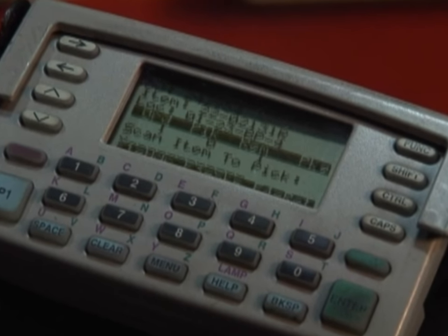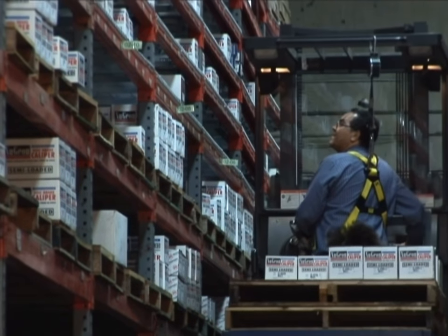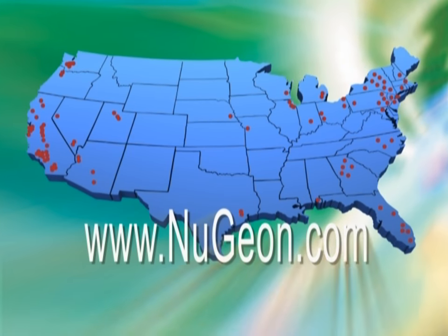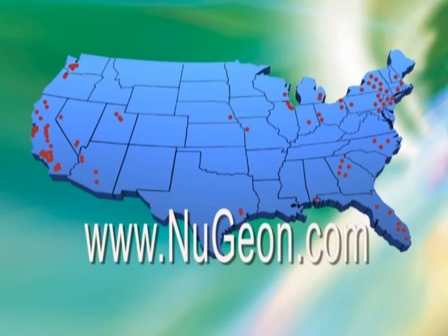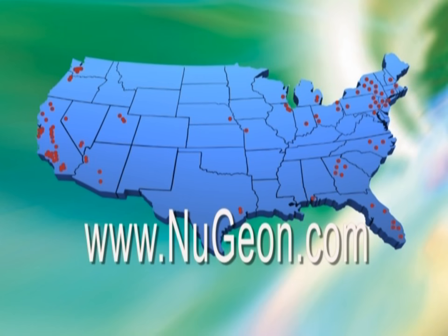Orders are picked using wrist-worn RF scanners as pickers travel established picking routes on order picker lifts. Visit our brand website at newgion.com and consider joining QBR's growing list of discerning customers who do not compromise on quality.